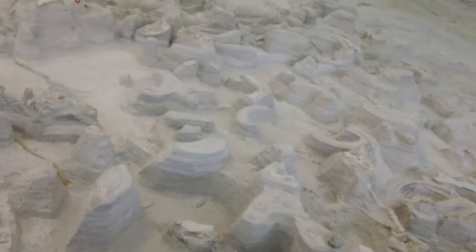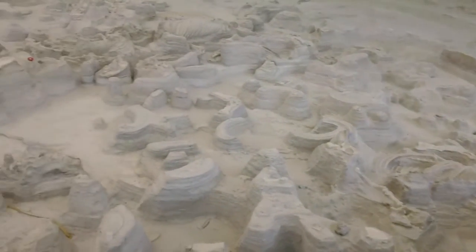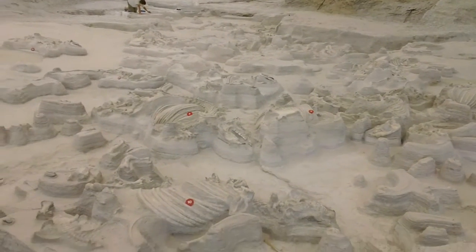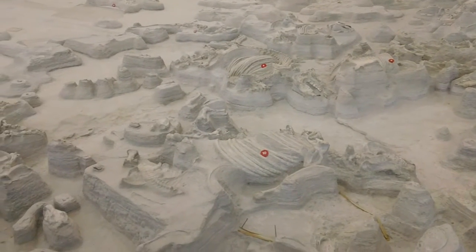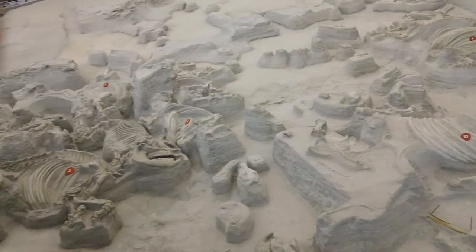Ashfall Beds is one of the greatest fossil deposits in the world for mammals — many, many different kinds of mammals. Let me just tell you some of the ones they found here: three genera of three-toed horses, but there were also three genera of one-toed horses.